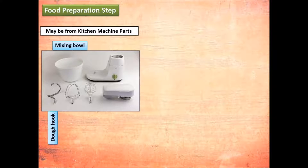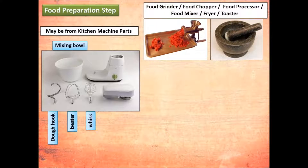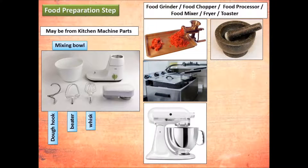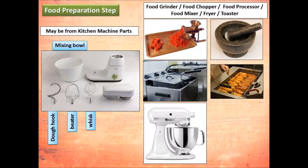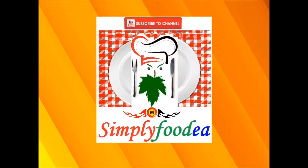Physical contamination may also come from kitchen machine parts such as the mixing bowl, dough hook, beater, or egg whisk, as well as from food grinders, food choppers, food processors, food mixers, fryers, and toasters. All these tools and equipment may be a factor of physical contamination.